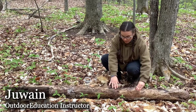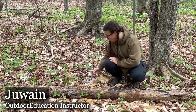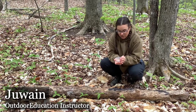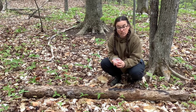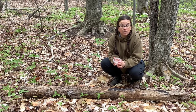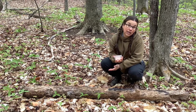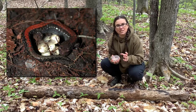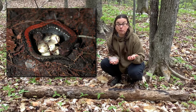We always want to make sure we turn the log back over when we're done and handle anything we find gently. Today underneath this log I found two red-backed salamanders in their gray phase — the red-backed salamander can have a gray phase and a red phase. They were using this log as shelter; it's nice and moist underneath. They may even have been getting ready to lay eggs — they have a unique behavior where they actually guard their eggs, which is different from other amphibians.